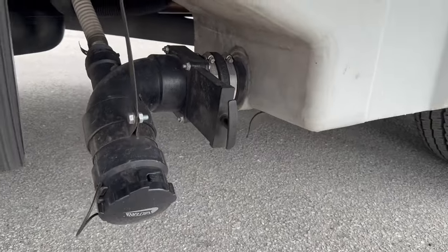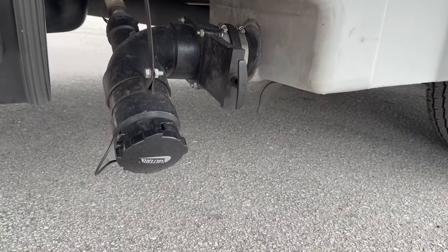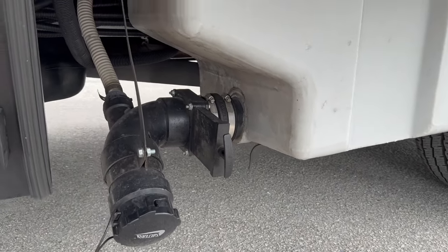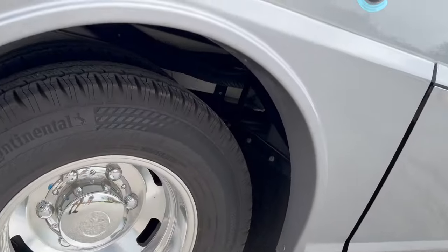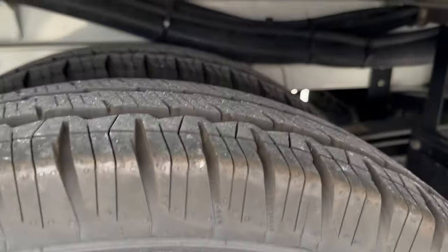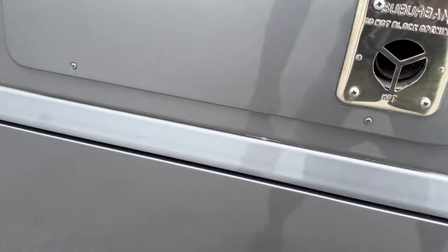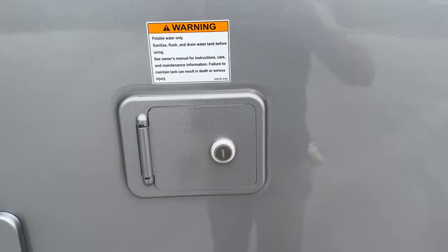Here is your dump station — black and gray. Black drains by gravity and gray is with the pump. Dual tires in the back. Black flush here, water fill here.